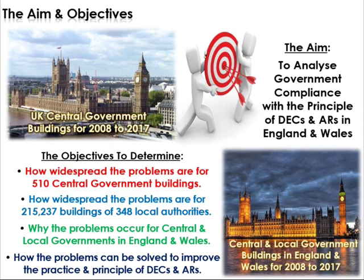The objectives are straightforward: first, identify how widespread the problems are — in the central government's case, with their 510 buildings; and nationally in England and Wales, with over 200,000 buildings across 348 local government authorities. Then identify why these problems occur for central and local governments in England and Wales. And also find out how we can resolve, mitigate, manage, and address this issue for both the practice and principle of the DECs and ARs.